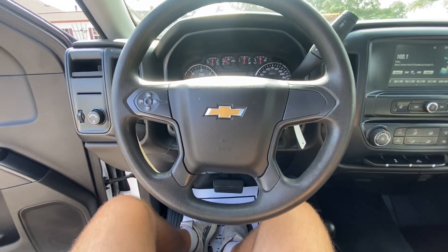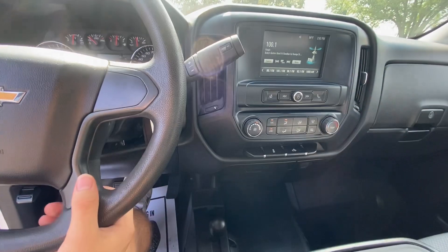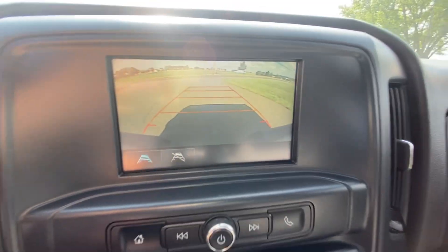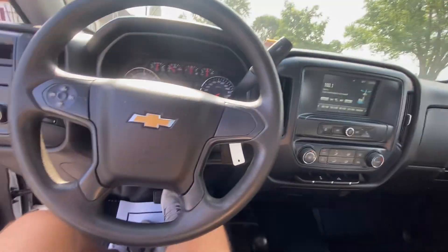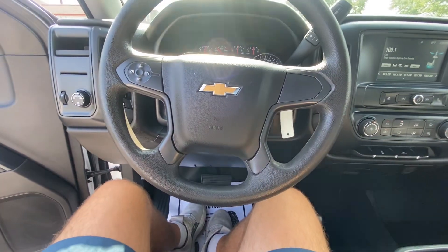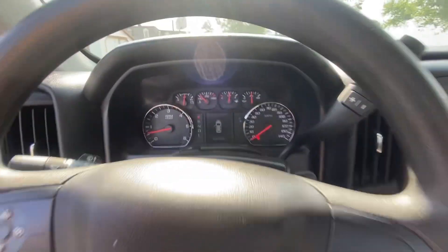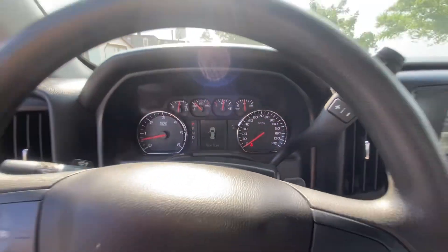The AC's blowing ice cold. We got four-wheel drive down here. Put it in reverse and it's got a backup camera right there. Yes sir, this is the truck. You can find more information on pinetreemotors.com — that's our website.